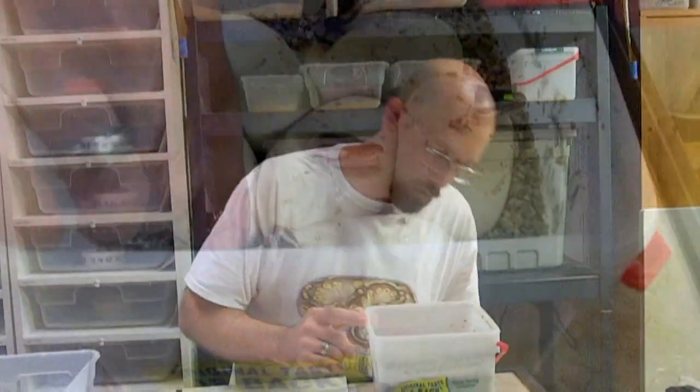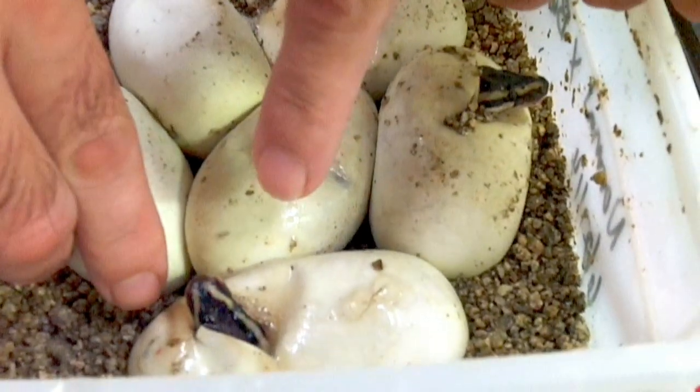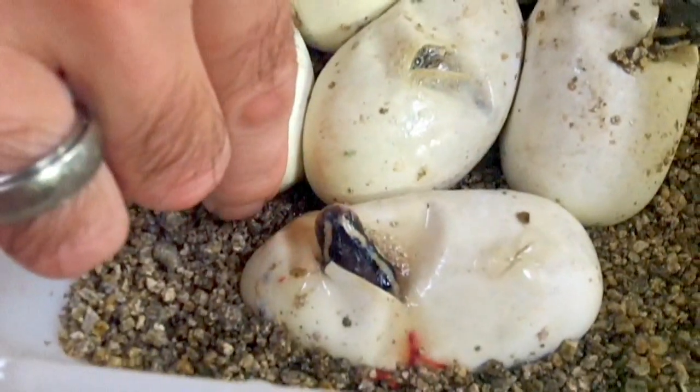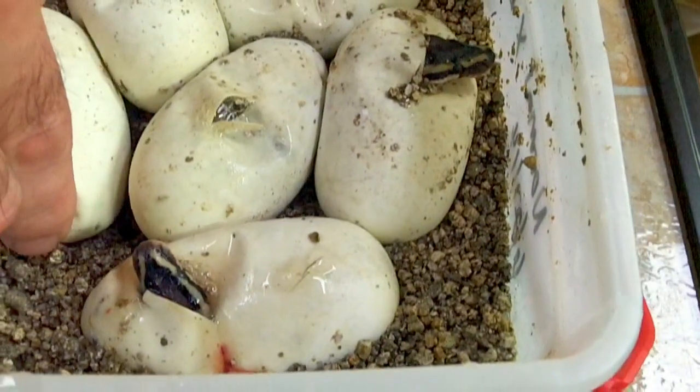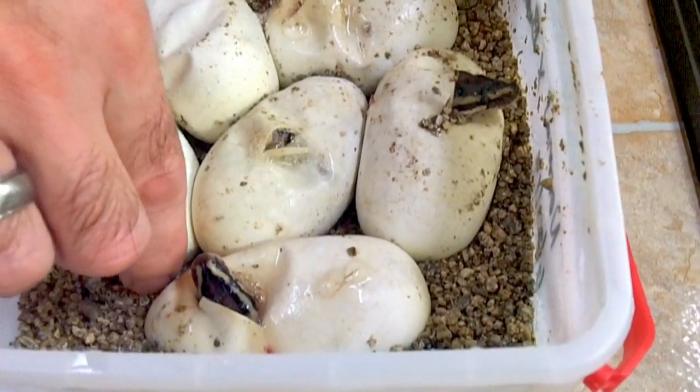So this is our Bumblebee Clutch — Bumblebee bred to a Normal. And I see three Normals and one Pastel. There's one, two, three Normals, and that's a Pastel. So we're going to cut these and see what we got left.